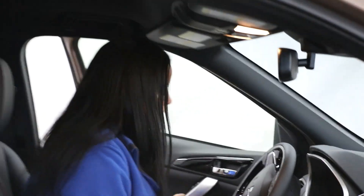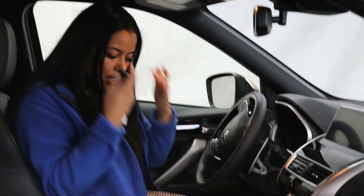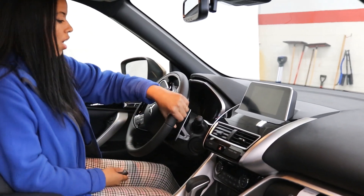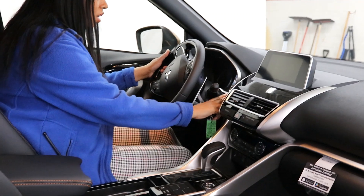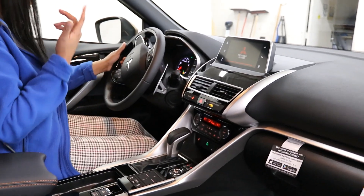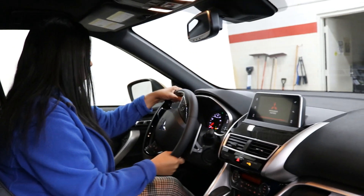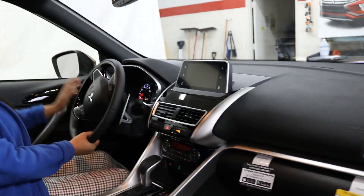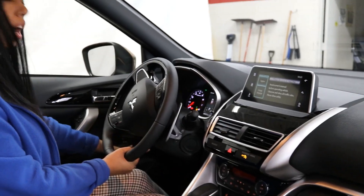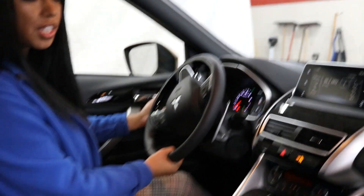What do you get with the SEL Touring? With the Eclipse Cross they're going for that cockpit look — a very stylish look with lots of comfort. All the safety feature buttons are down here. You get your forward collision mitigation, lane departure warning — you can turn those off or keep them on. Safety features are there for a reason.